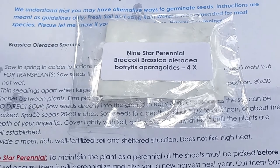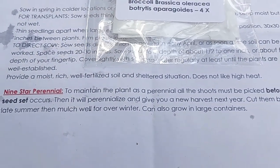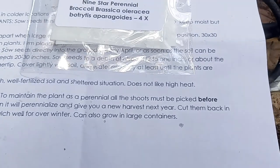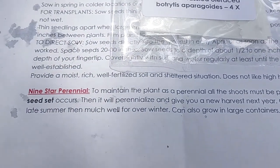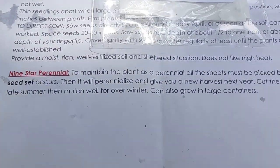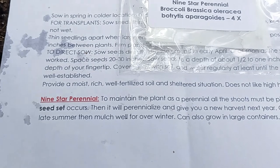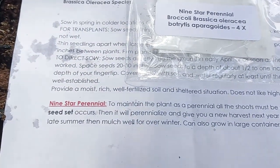It's called a broccoli, but it's actually a perennial cauliflower. You pick the heads before the seeds set to make it a perennial. I am going to start two packets now, and then probably two packets when we get close to the fall.